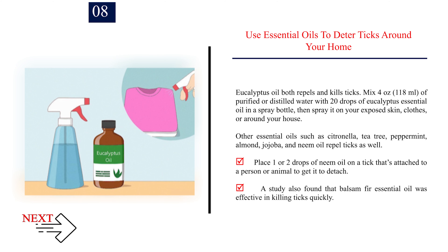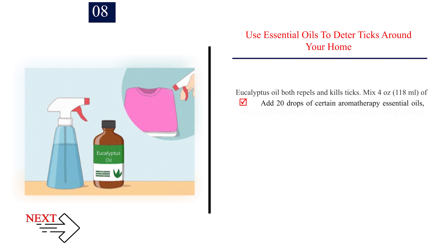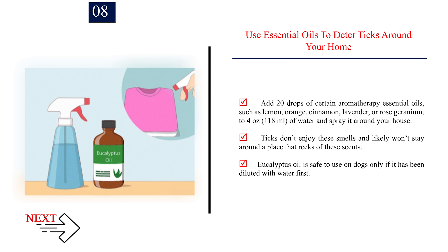Number 8: Use essential oils to deter ticks around your home. Eucalyptus oil both repels and kills ticks. Mix 4 ounces (118 ml) of purified or distilled water with 20 drops of eucalyptus essential oil in a spray bottle, then spray it on your exposed skin, clothes, or around your house. Other essential oils such as citronella, tea tree, peppermint, almond, jojoba, and neem oil repel ticks as well. Place 1 or 2 drops of neem oil on a tick that's attached to a person or animal to get it to detach. A study also found that balsam fir essential oil was effective in killing ticks quickly. Add 20 drops of certain aromatherapy essential oils — such as lemon, orange, cinnamon, lavender, or rose geranium — to 4 ounces (118 ml) of water and spray it around your house. Ticks don't enjoy these smells and likely won't stay in a place that reeks of these scents. Eucalyptus oil is safe to use on dogs only if it has been diluted with water first.